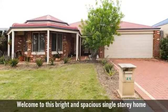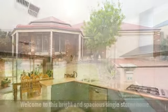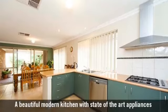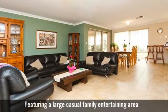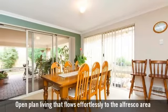Welcome to this bright and spacious single-storey home. A beautiful modern kitchen with state-of-the-art appliances, featuring a large casual family entertaining area. Open plan living that flows effortlessly to the Alfresco area.